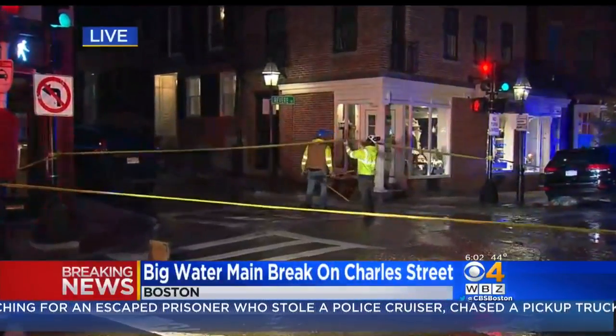So again, if you are coming into Boston, you're going to want to avoid this area. This is the intersection of Revere and Charles Street. Charles Street is shut down by these fire trucks and police cruisers. We will keep an eye on the situation and keep you updated as we learn more information. Reporting live in Boston, Anna Myler, WBZ This Morning.